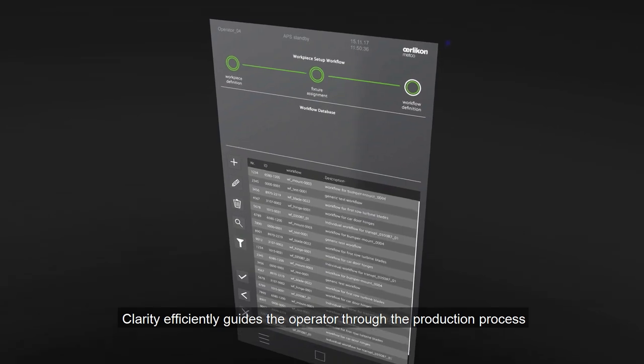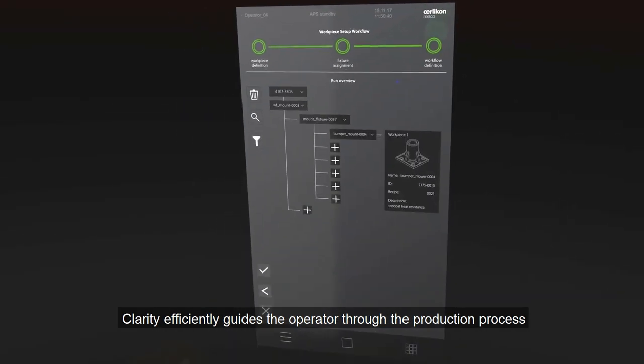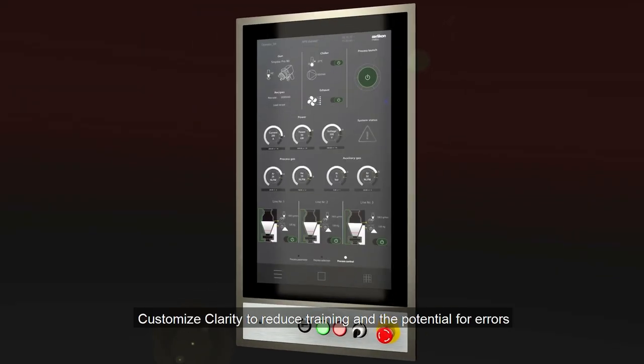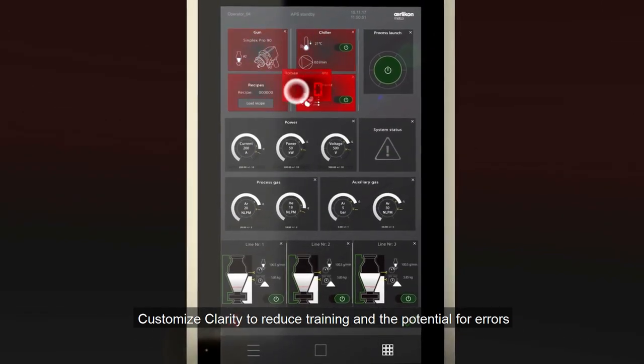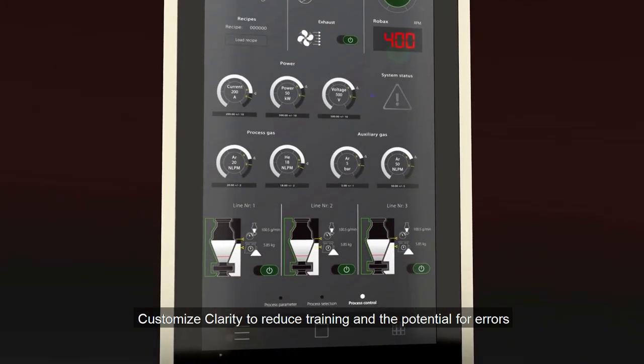Clarity's production setup efficiently guides the operator throughout the process of setting up the system and parameters. Focus on what is important to you — customize the user interface to your work environment to significantly reduce operator training requirements and the potential for errors that could result in rework.